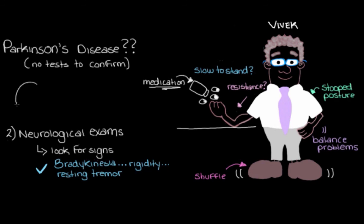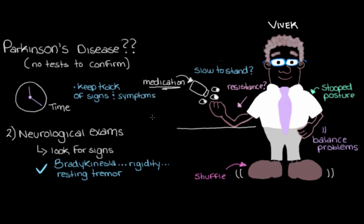The last thing we might do is get Vivek to come back after some time so we can keep track of how his signs and symptoms worsen over time. It can be really hard to diagnose Parkinson's disease in the early stages, so we might need to check up on Vivek to see how he progresses before we can definitively decide that this is Parkinson's disease.